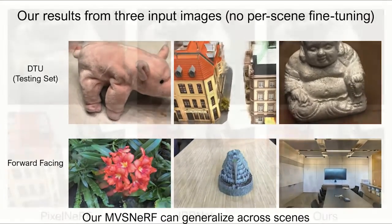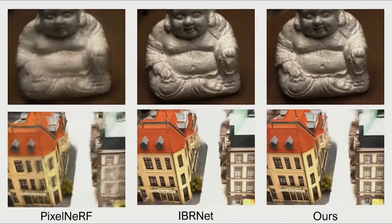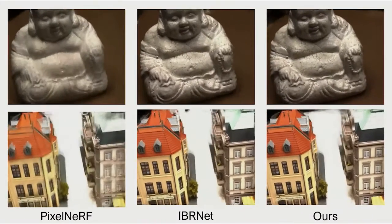All methods are trained on the same DTU training set only. Our method can achieve better rendering quality than the comparison methods on DTU testing scenes.